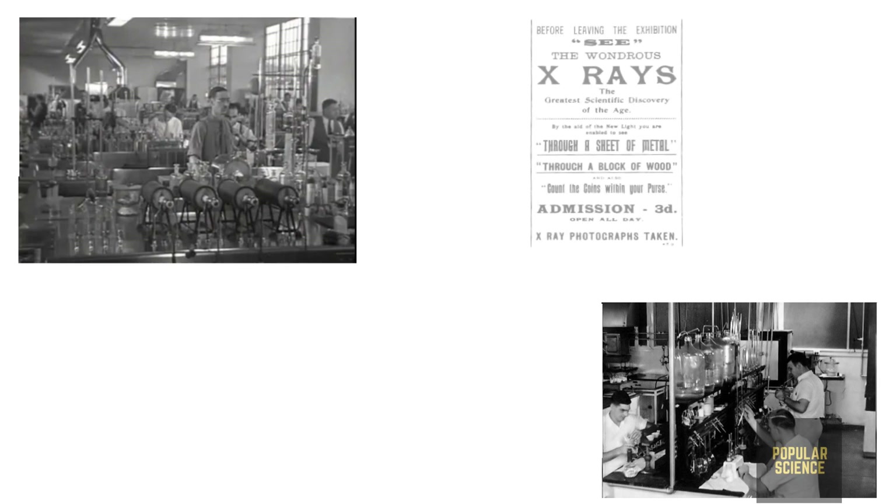As time went on, many applications of X-rays generated enormous interest in people. They started making new versions of Crookes tubes for generating X-rays. The craze and hype around this new radiation was unimaginable.